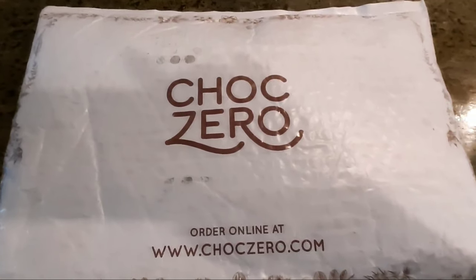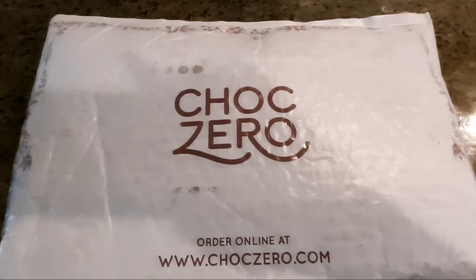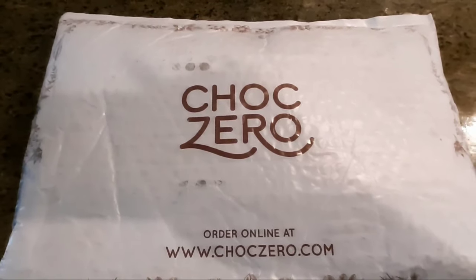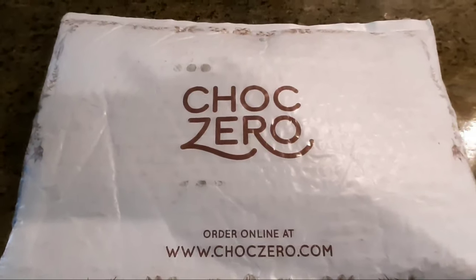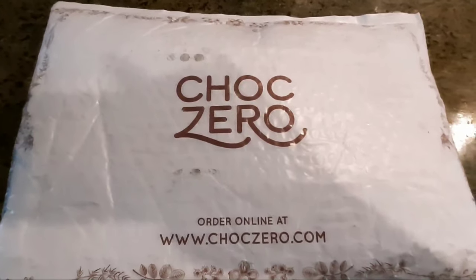I am so happy this came in the mail and we are gonna do a review of ChocZero. We're gonna tear into this package and see what they sent us.